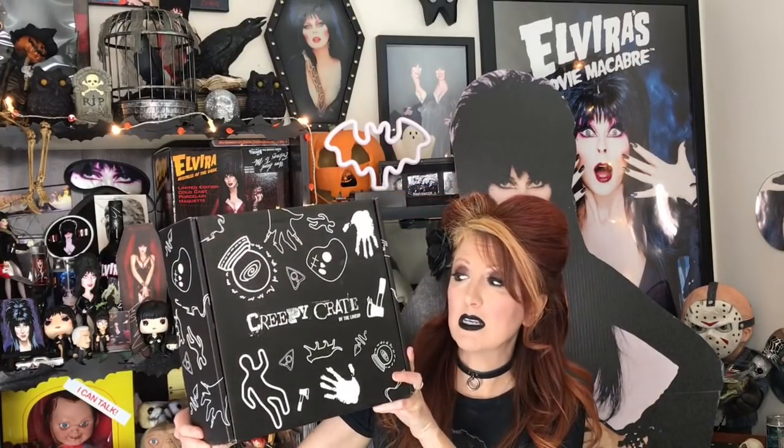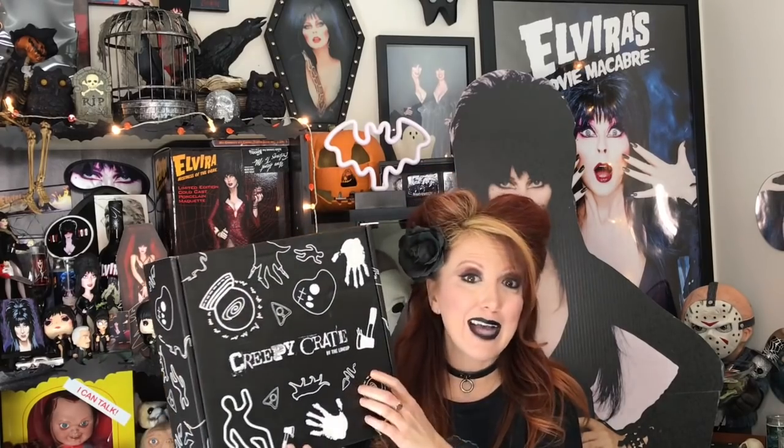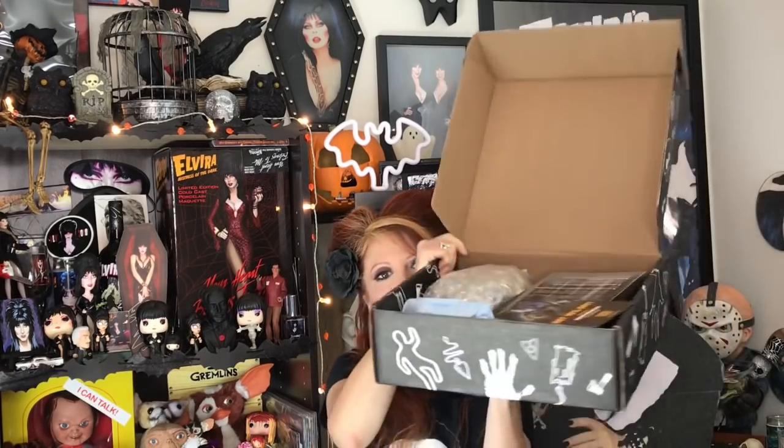I wanted to come on here because I received this, and it is enormous — it's the Creepy Crate by The Lineup. This package is a lot bigger than the normal Creepy Crate. I'm really excited, assuming because of Halloween. I wanted to open it on camera so you guys could see. I did just cut the piece of tape right here but I have not looked inside.